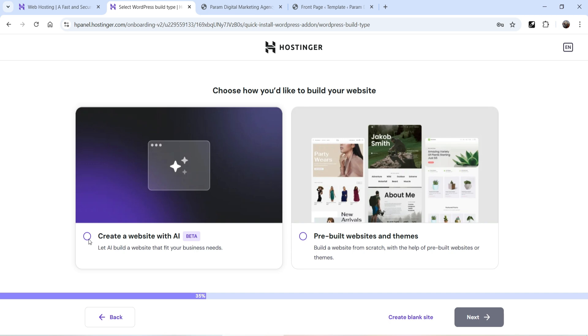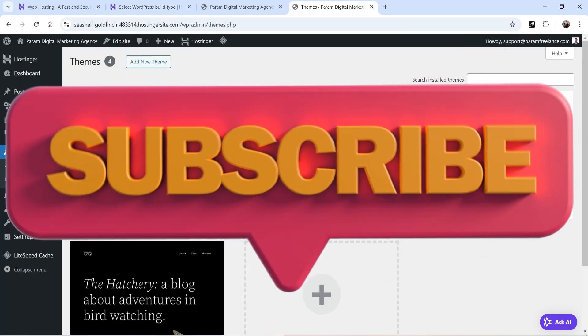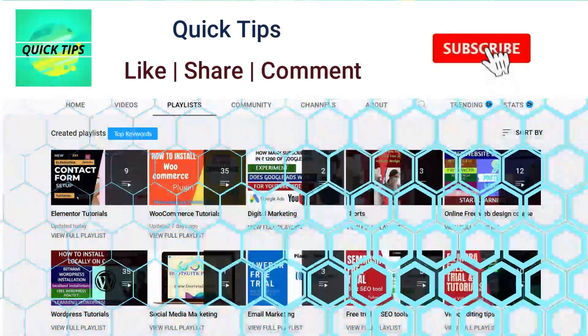It will give you a basic layout for your website. You can later customize it and make it look professional. You can add your own content, change the header and footer section, and it is going to use the Hostinger AI theme. Let's see how this works.